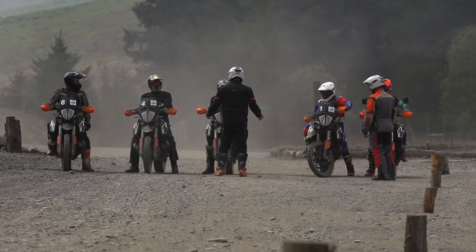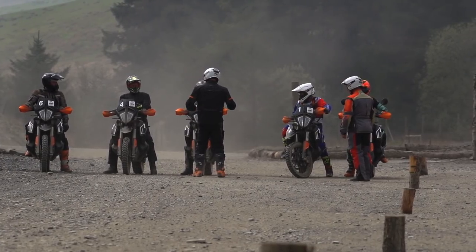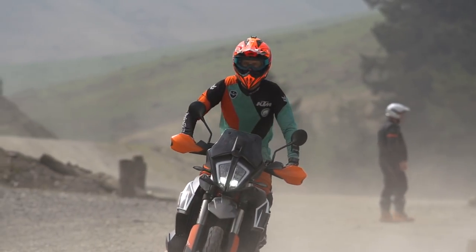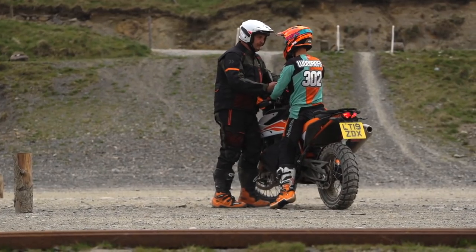The KTM Adventure Experience is a factory-backed training experience where you can really learn how to ride these bikes properly off-road and get the most out of them. There are four courses available, taking you from Bronze right the way up to Pro, progressively getting more advanced with each course building on the previous one. All the details and pricing information are available on the website — I'll put the link in the description below.